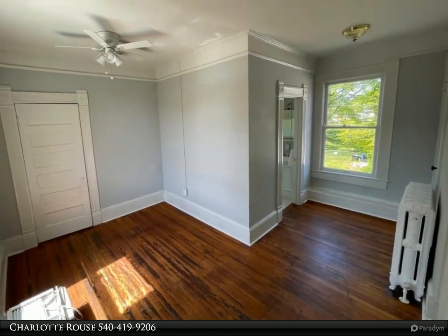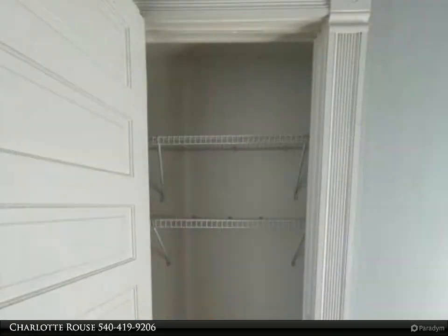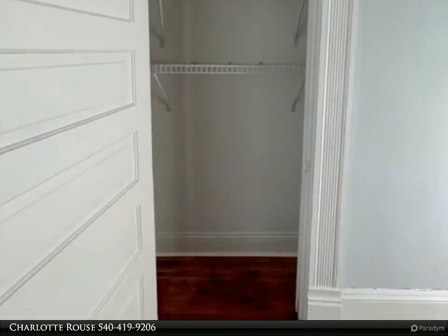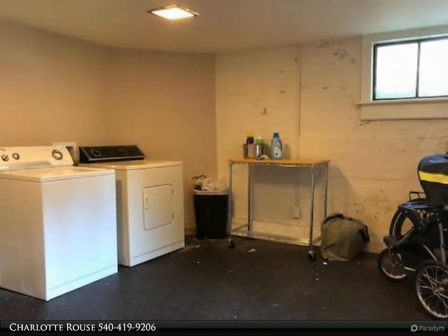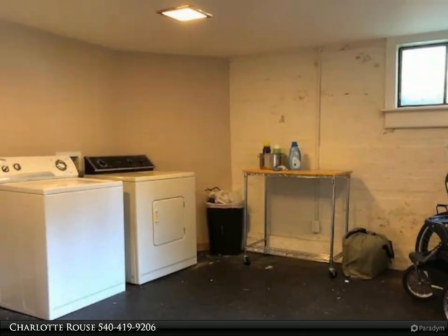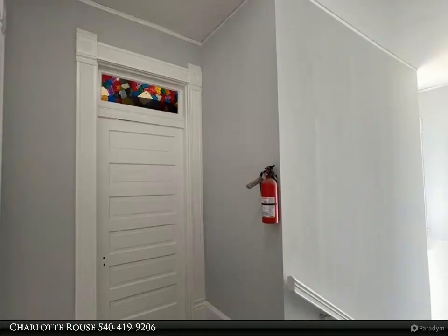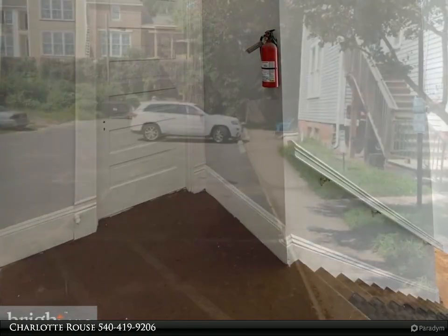$75 per month for trash and water, and $30 for washer/dryer use located in the basement. Tenants are responsible for general maintenance — filters, light bulbs — and any small repairs totaling up to $100. No pets. Credit and background check to be done through RentSpree; please see the link under lease information.